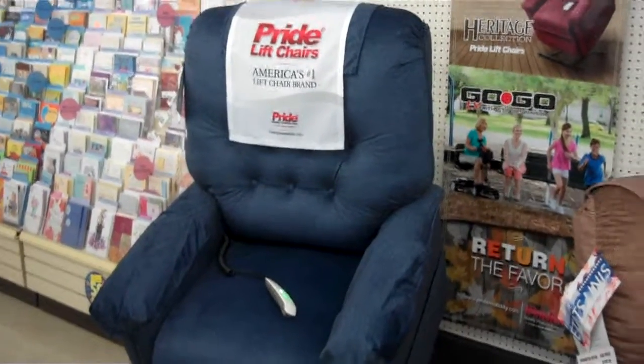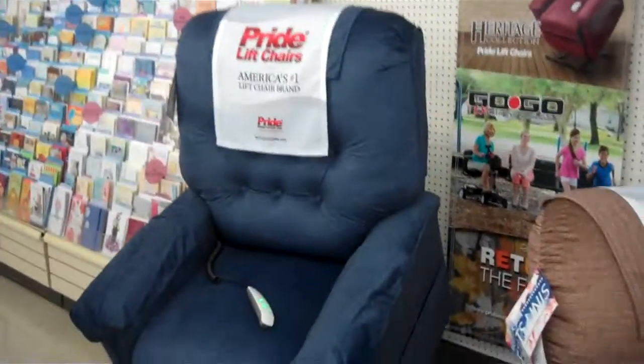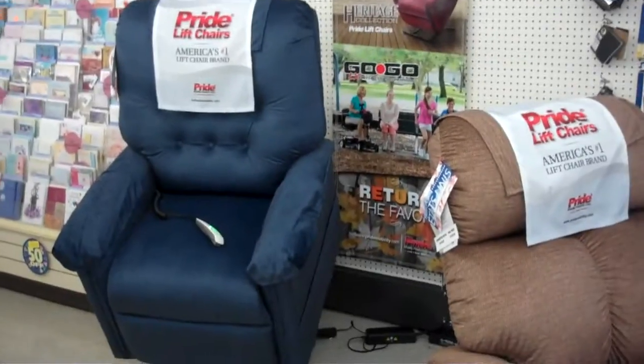Good afternoon, this is Frank Lombardo, Cooke's Pharmacy in Shavertown. I'm here today in this edition of What's New at Cooke's to show you one of the new products we have here — these very attractive lift chairs by Pride Mobility, a local company here in Northeastern Pennsylvania.